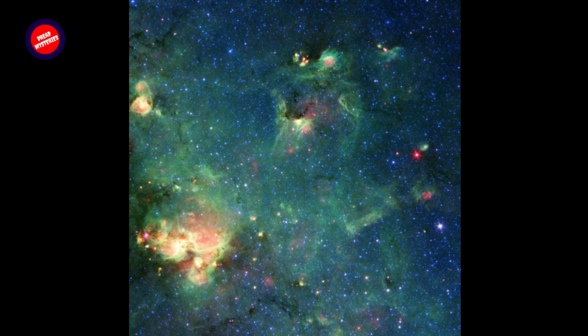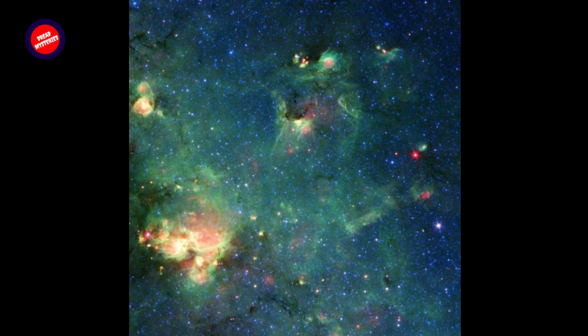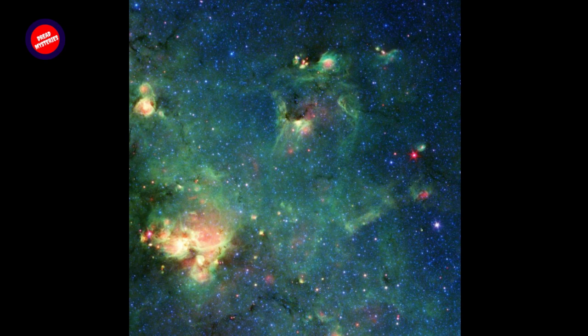Four colors — blue, cyan, green, and red — are used to represent different wavelengths of infrared light. Yellow and white are combinations of those wavelengths. Blue and cyan represent wavelengths primarily emitted by stars.